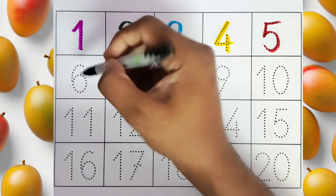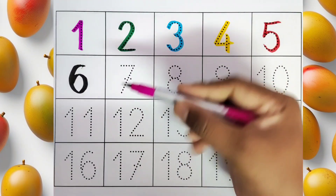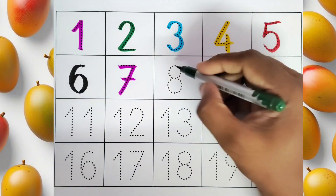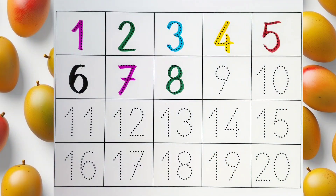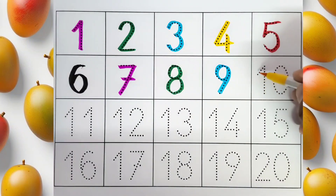This is 6. This is 7. This is 8. This is 9. This is 10.